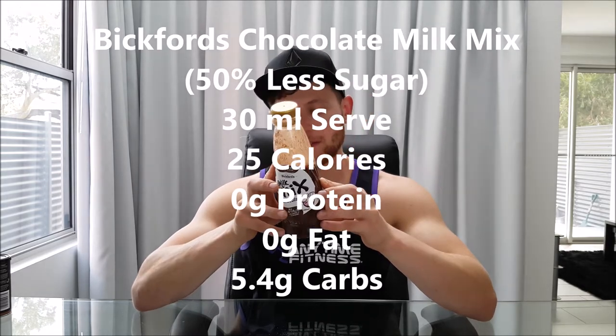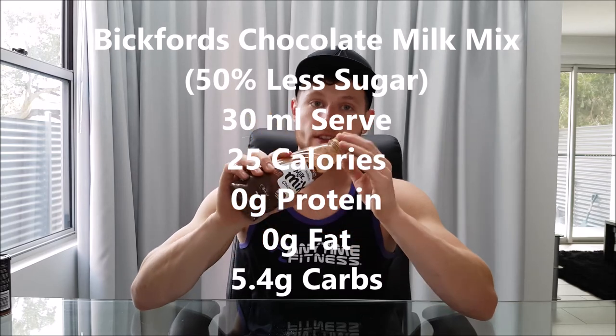You can put it in anything you want to make taste like chocolate. Another chocolate-flavored thing that you can put in anything — not just a milkshake — is Bickford's Milk Mix in Chocolate Flavor. This is a 50% reduced sugar version. We've got a 30ml serve for 105 kilojoules, which is about 25 calories, 5.4 grams of carbs, no protein, no fat. You can put it with your smoothies to add some chocolate flavor, or you can put it with your oats. I've drizzled it over my pancakes — these two together is just absolutely amazing. If you get something that tastes relatively good and is lower in calories, you can mix it with almost anything. That is a winner for me.